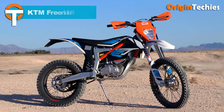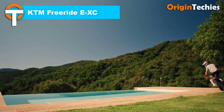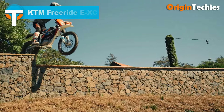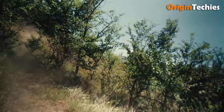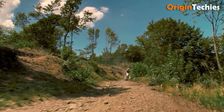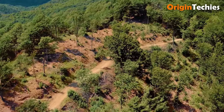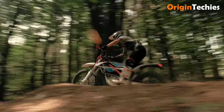The KTM Freeride EXC stands out as a high-performance electric dirt bike designed for riders seeking agility and power, priced at $11,300. It features an 18 kilowatt brushless motor delivering a peak output of 24.5 horsepower and 42 Newton meters of torque, providing smooth acceleration and control. Equipped with a 3.9 kilowatt-hour KTM power pack, it offers a decent range with a quick recharge time of just 1.3 hours.